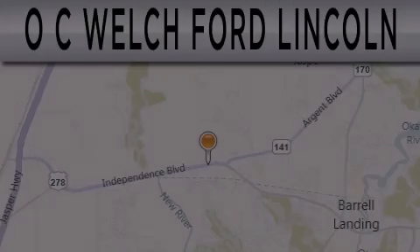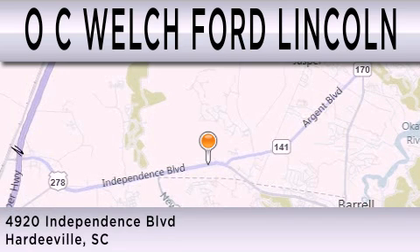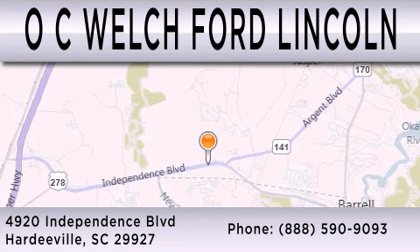OC Welch Ford Lincoln is dedicated to doing everything possible to ensure that the experience you have selecting your next vehicle is as pleasant as possible. We are located at 4920 Independence Blvd. in Hardyville.